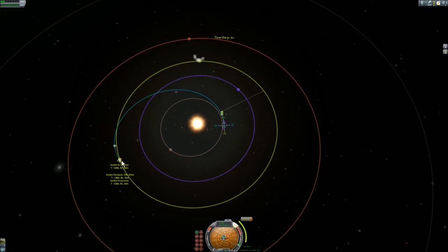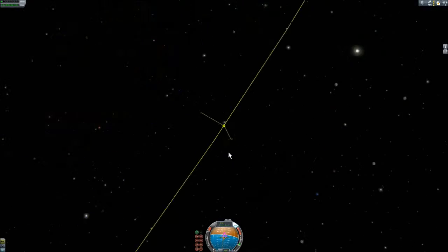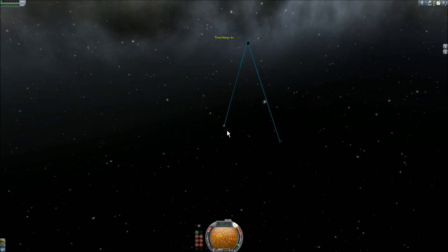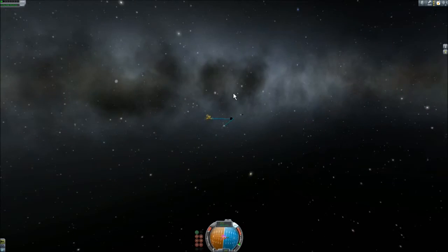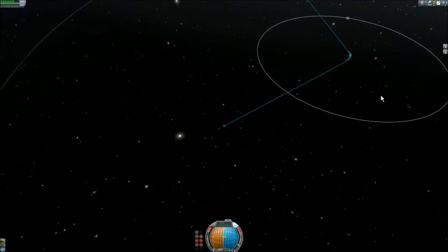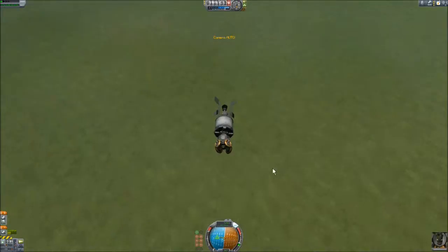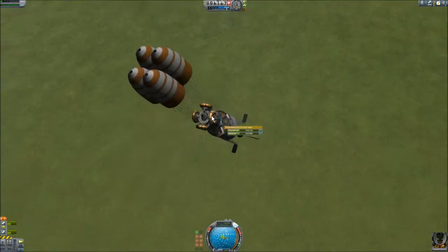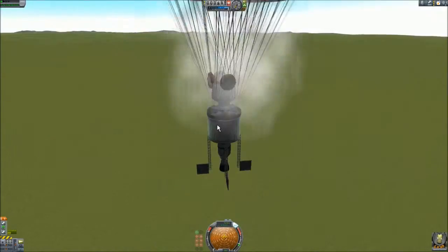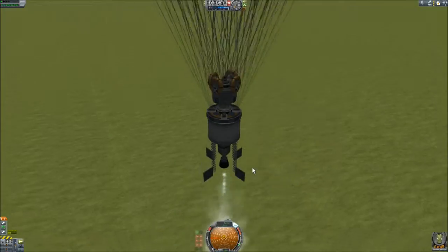SpaceX uses PICA as the heat shield for their Dragon capsule — why? Because they're going to the future, not stuck in the past. Now I'm here in very low orbit, finally opening the parachutes and somewhat crashing the craft on landing, but it was really nice. Thanks for watching, bye!